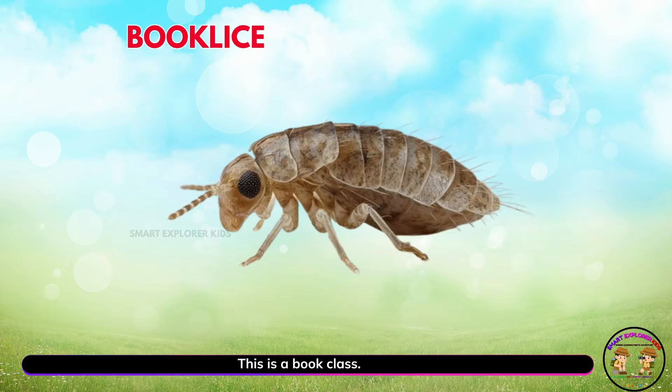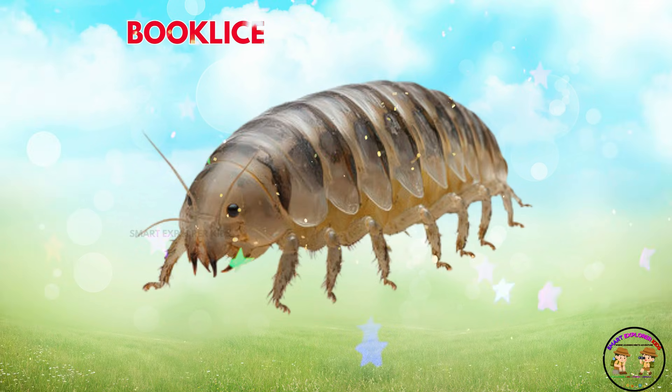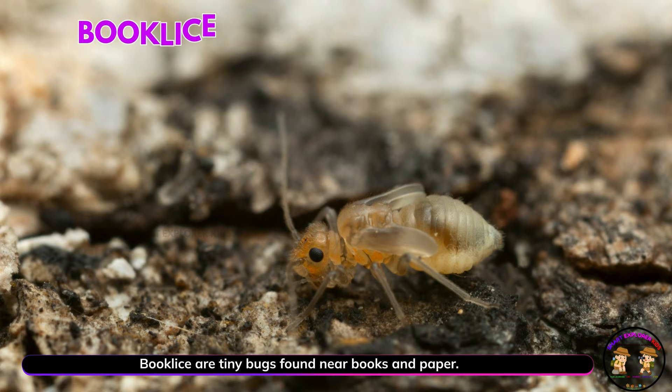This is a book louse! Yay! Book lice are tiny bugs found near books and paper. They love damp, cozy spots.